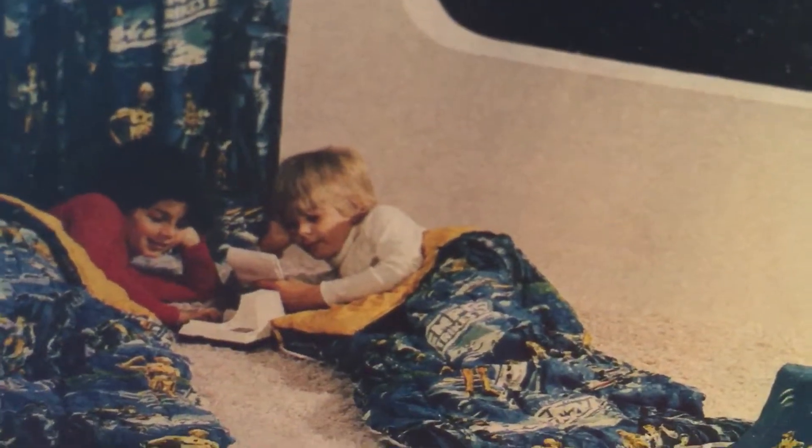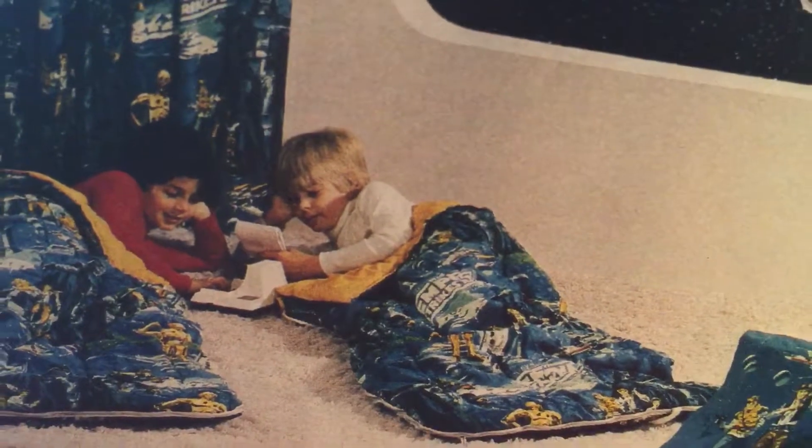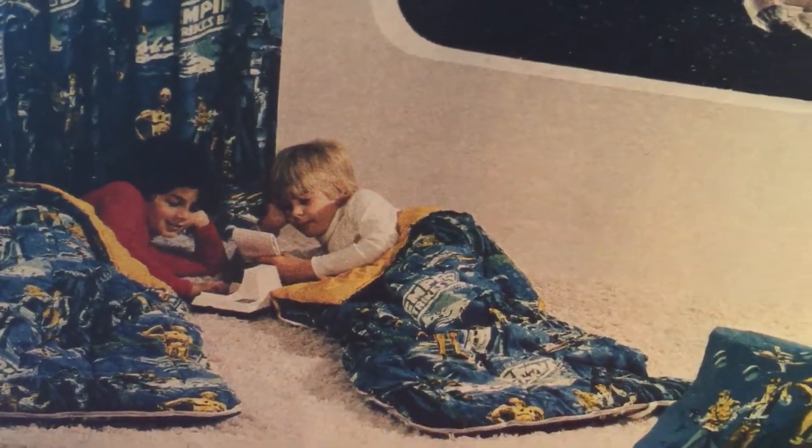It looks like there's a pad — what is that thing? Some kind of game or something? I think there was a Star Wars electronic game — and I use the term 'game' loosely. It looked something like that.